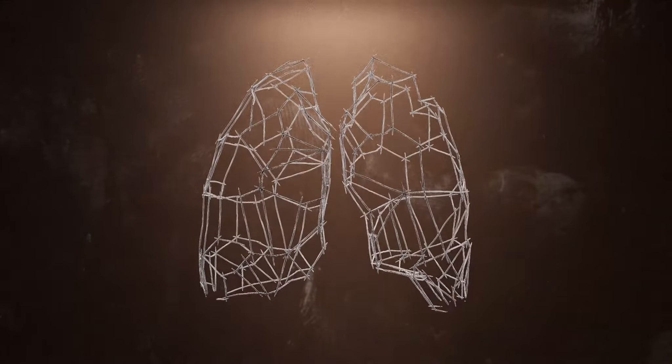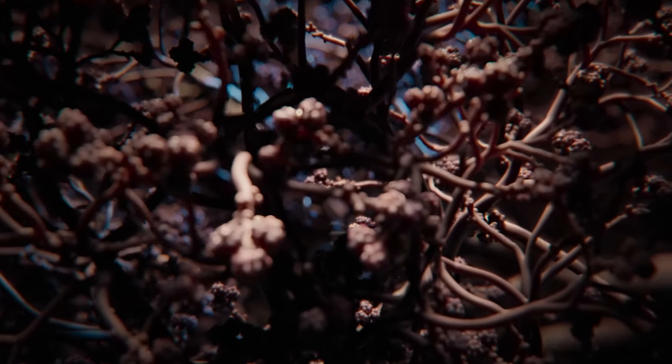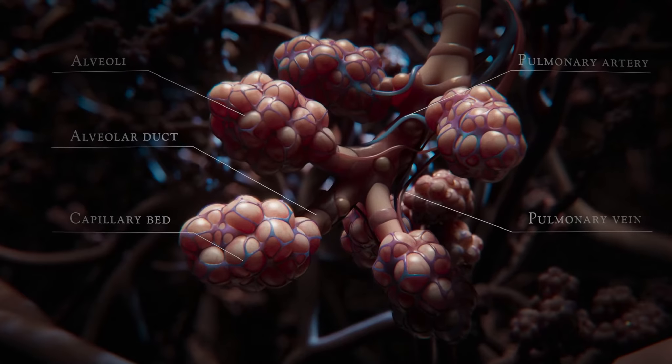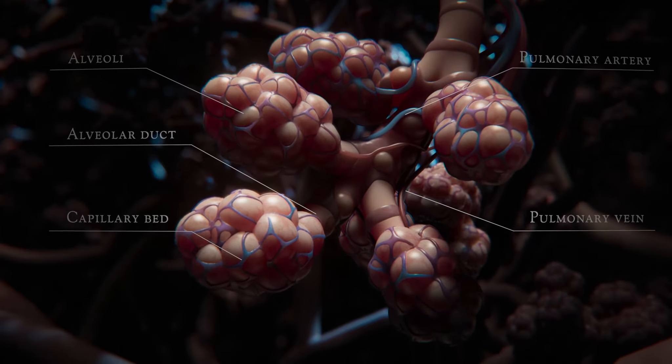Our lungs, made up of a large number of different types of cells, each with its own shape, size and function, working together to help us breathe.